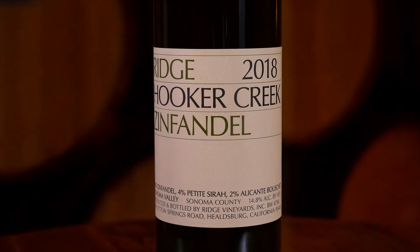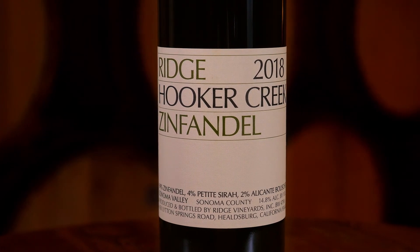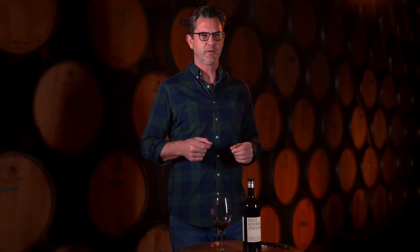Medium to medium-full bodied, great acidity — beautiful acidity — makes for a nice food wine. I would pair this with a really rich pasta, something with bacon in it, like a carbonara. A little tannin at the very end, kind of fine-grained tannin, but really nice. I think it's drinking great now, or you can cellar it for five or six years easily. Cheers!